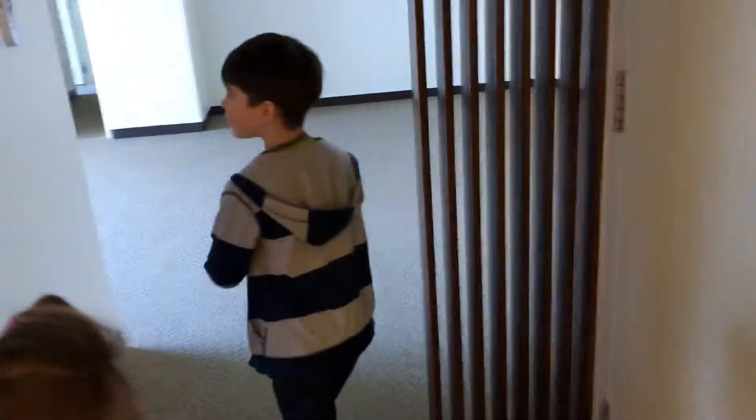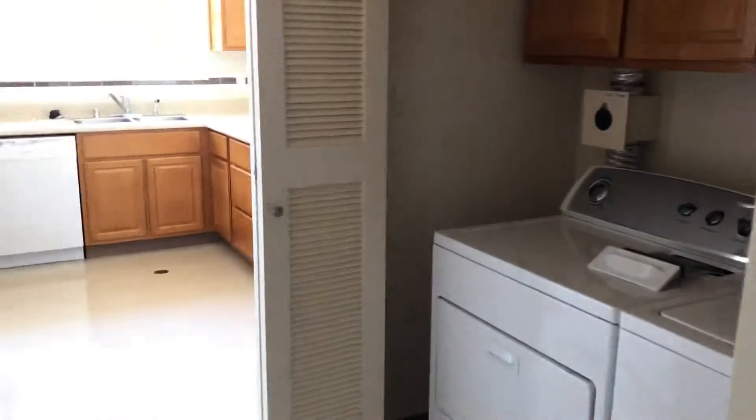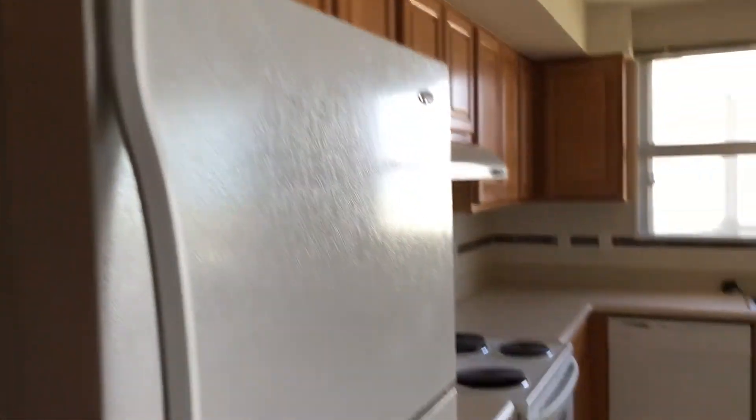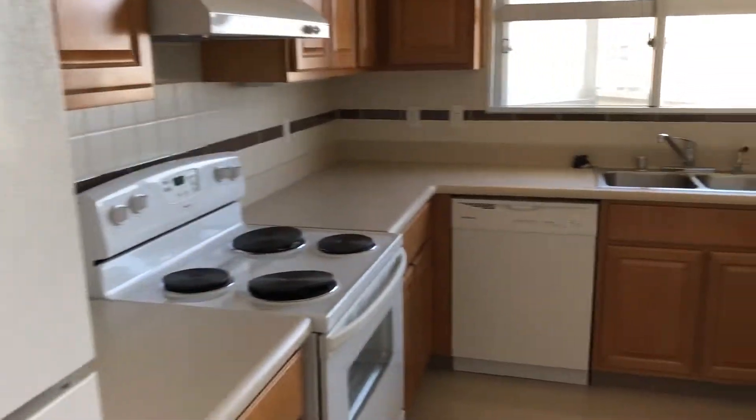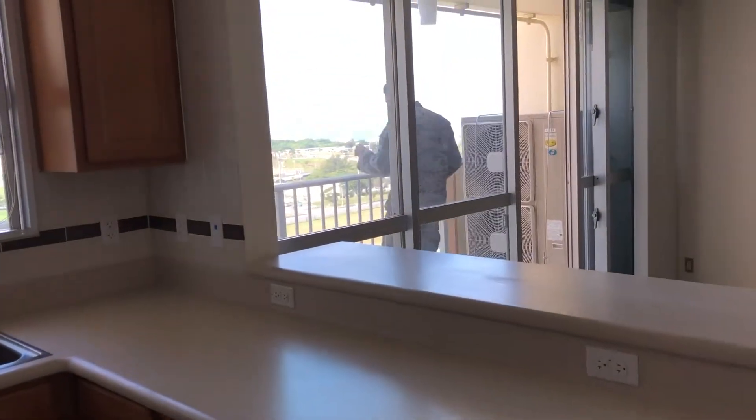This one had a more hilly view. We walk in and there's immediately to the right a big laundry area, and then a fairly decent sized kitchen with an island. There's our view.